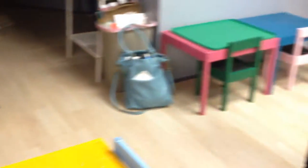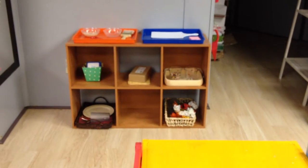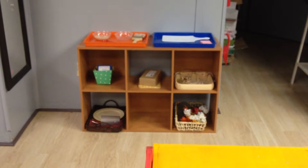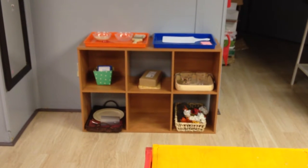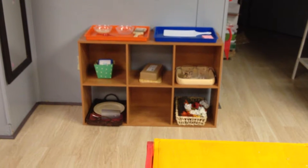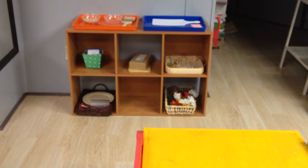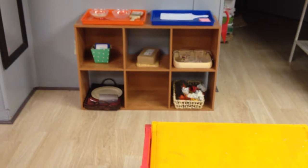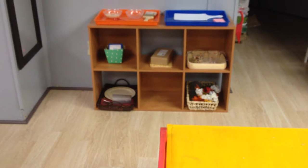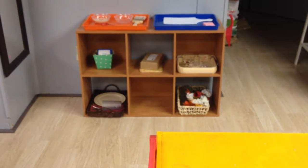Moving around, we have a table and chairs here for our practical life area. This is half of our practical life area — more of the kitchen type stuff. We've got banana cutting, spooning and scooping, apple slicing, and dry pouring. We also have more practical things like table setting and flower arrangements.